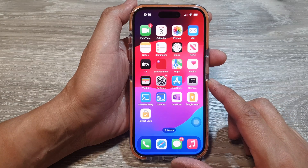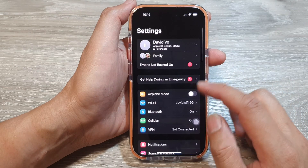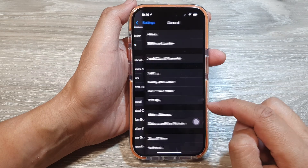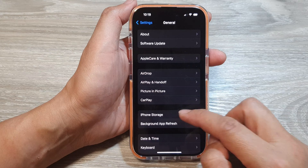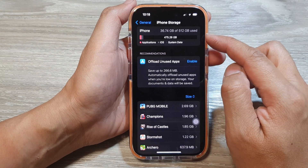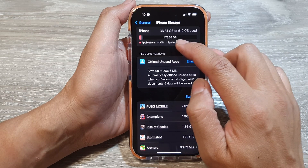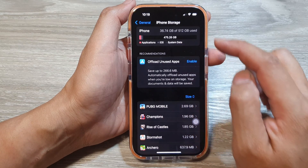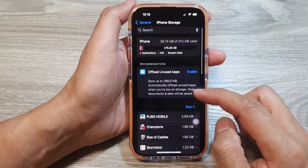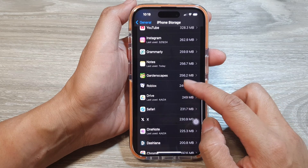Go into Settings, scroll down and tap on General, then iPhone Storage. Double-check that you have enough storage. My phone has 475 gigabytes left, so plenty of space. Go down the list and try to determine what's using up all the storage space.